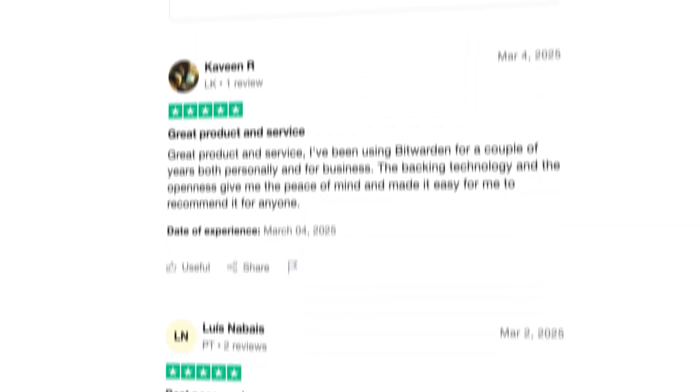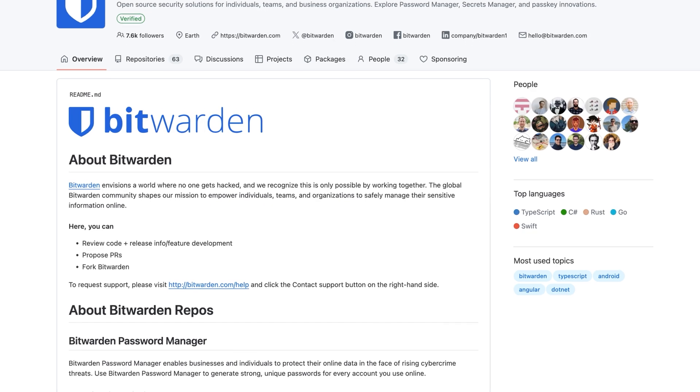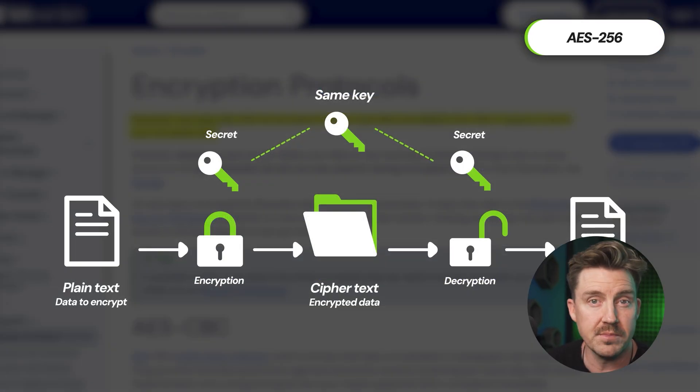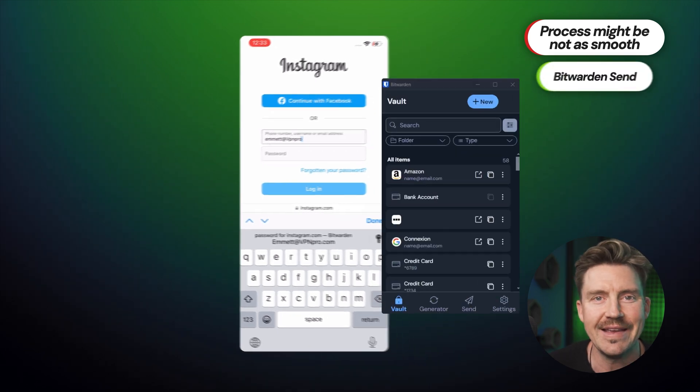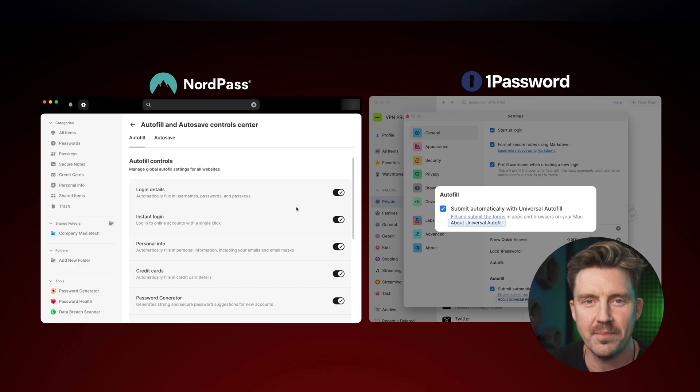What is Bitwarden? It's a trusted password manager by many, thanks in large part to its open-source model and a free plan. It's often praised for its security-first approach, but does that mean it's the right choice for everyone? In this Bitwarden review, I'm going to break down how it really performs in terms of security, usability, and features, and explore whether it holds up against competitors like 1Password or NordPass.